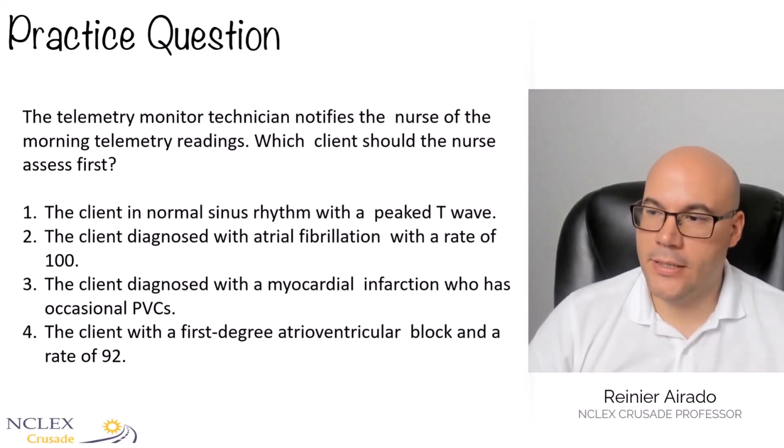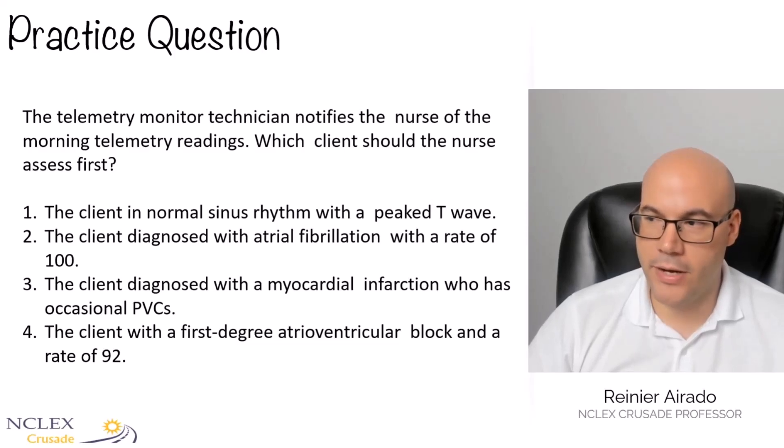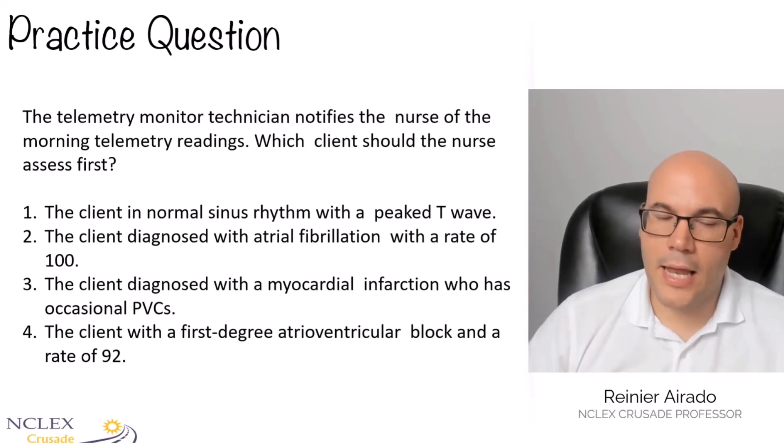This is a very interesting question. The telemetry monitor technician notified the nurse of the morning telemetry reading and says, here's what we have. Who are you going to see first?